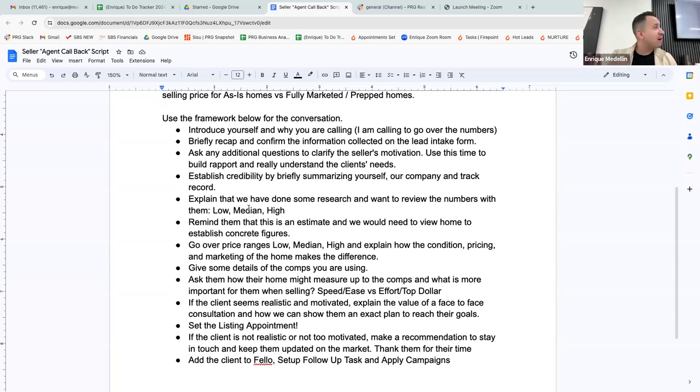'This is only going to take about 15 minutes' — set the stage right away. 'I just want to go over some information and then we can determine what the next steps would be. I've done some research on your property and I'm calling to go over what an offer would look like on your home. If you have any questions during this call, feel free to ask.' I'm setting the stage: I called back when I said I would, I've done work, here's what we're going over, and it'll only take 15 minutes.